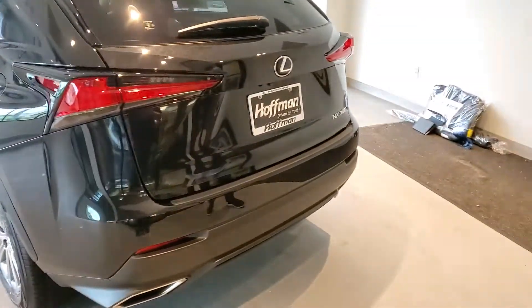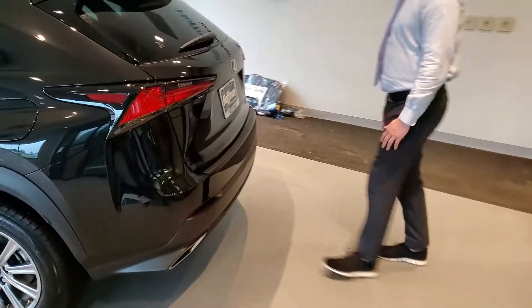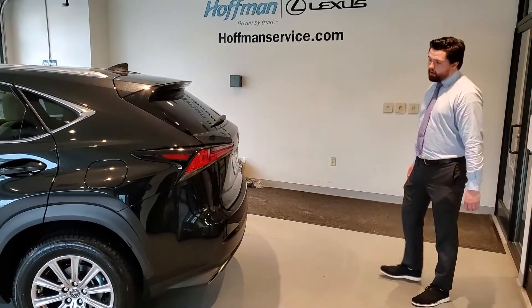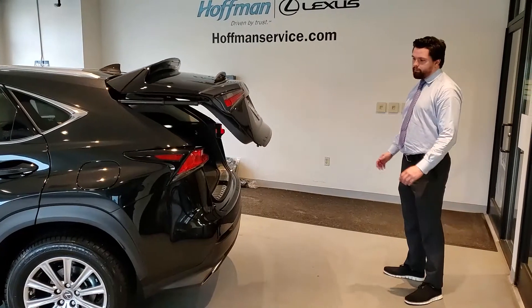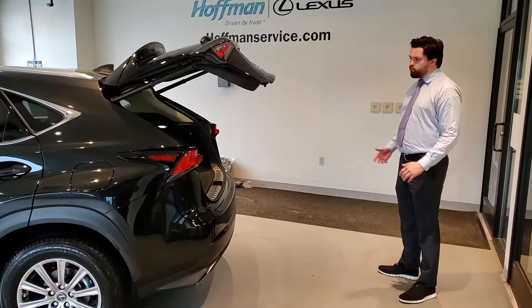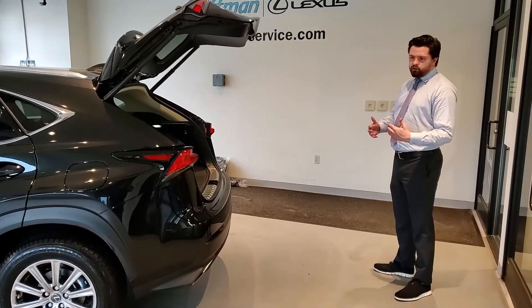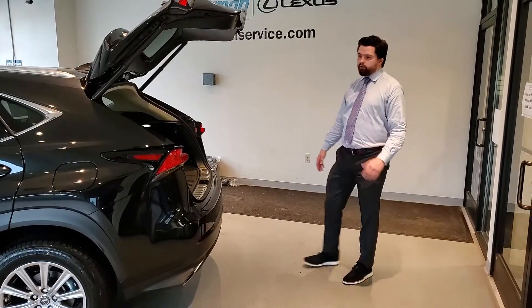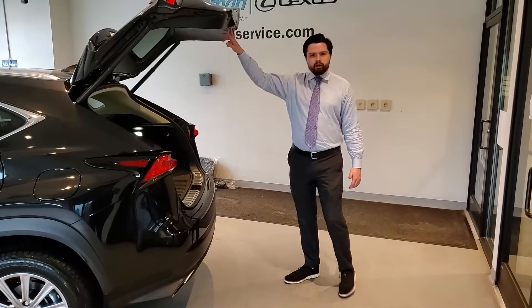Let me demonstrate that so you can see. Basically, you're going to walk right up to the center of the vehicle, put your foot up, take a step back, and the tailgate's going to come up for you. That's really nice if you're ever carrying groceries or large items — you're not going to want to be fumbling around with your keys or looking for the button. You can just wave your foot and it'll pop right open.